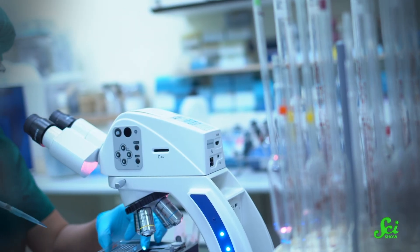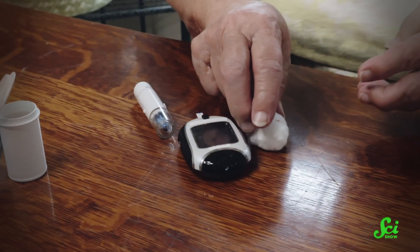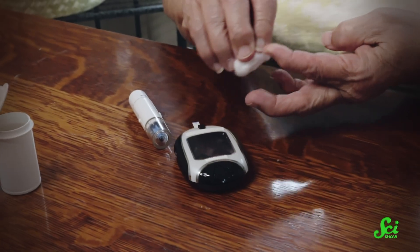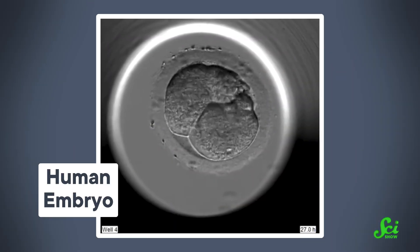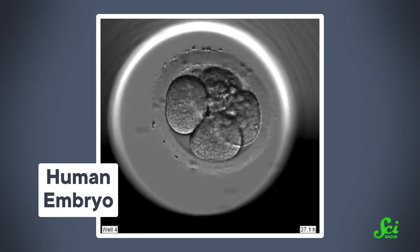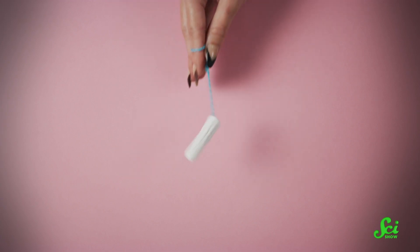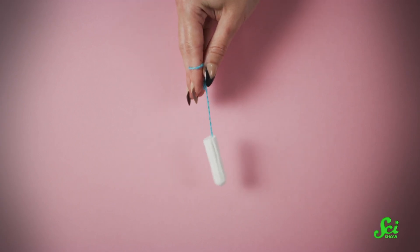Stem cell research has led to some amazing discoveries, and has the potential to treat or even cure some of our deadliest diseases, from diabetes to Alzheimer's. But where researchers get those stem cells is controversial. Many of the stem cells we use come from embryos, which means the ethics of the practice are hotly debated and the cells are in limited supply. So what if we had a more plentiful and less contentious source?